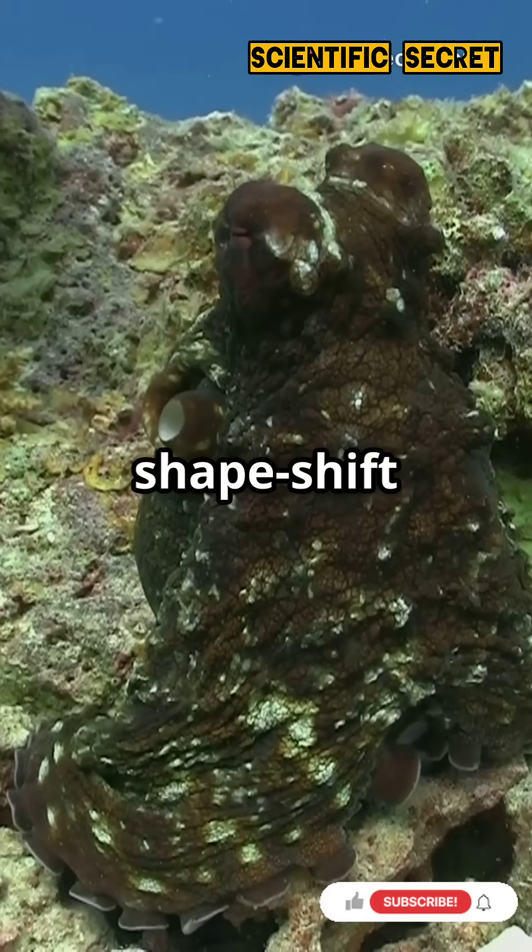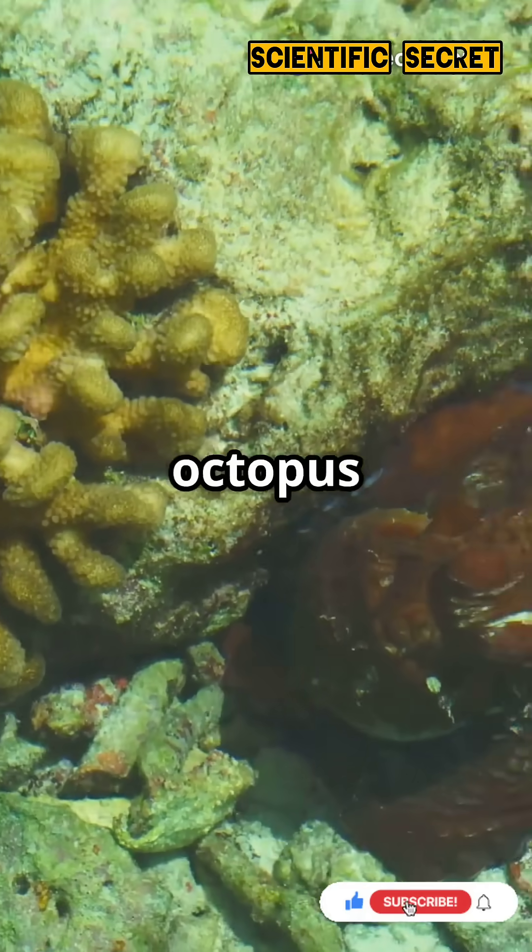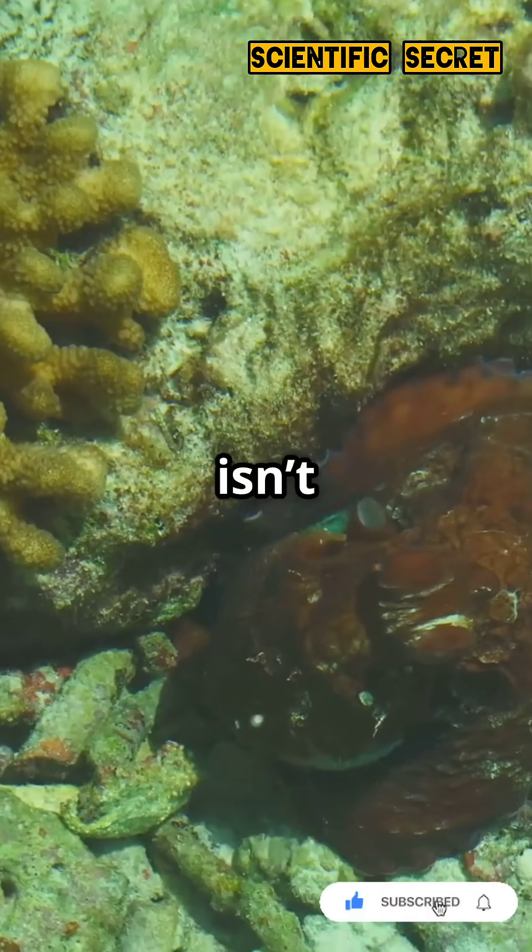I bet you didn't know some octopuses can shapeshift into other sea creatures. Yes, really. The mimic octopus, Thaumoctopus mimicus, isn't your average octopus.